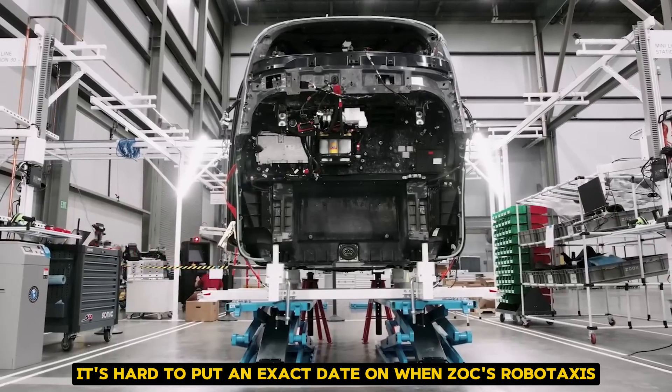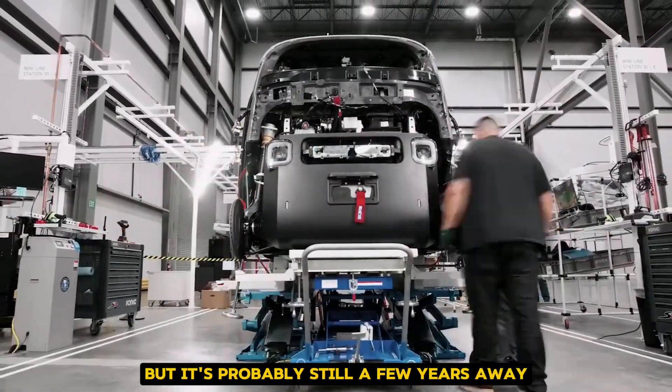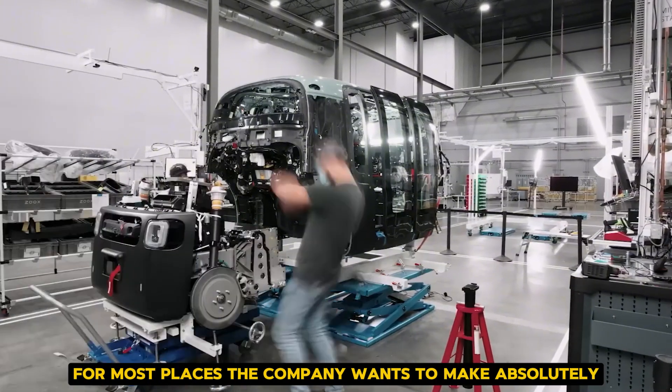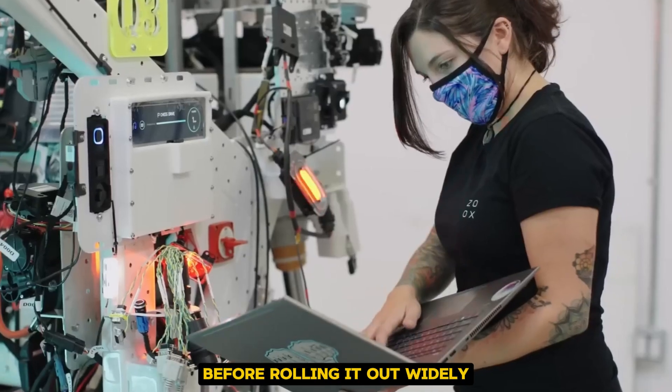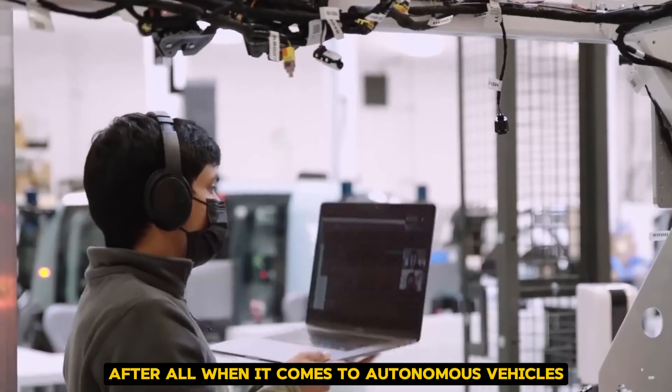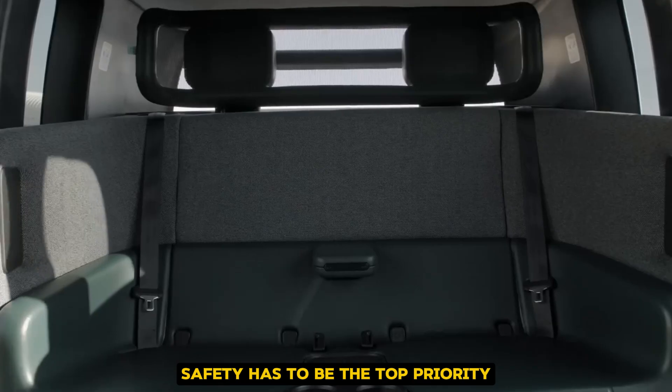It's hard to put an exact date on when Zoox RoboTaxis will be available everywhere, but it's probably still a few years away from most places. The company wants to make absolutely sure the technology is perfect before rolling it out widely. After all, when it comes to autonomous vehicles, safety has to be the top priority.